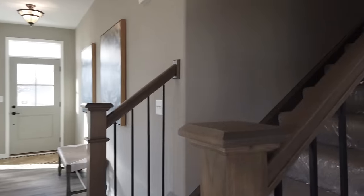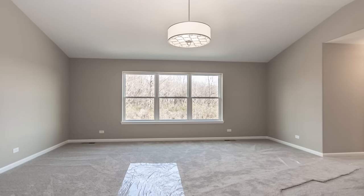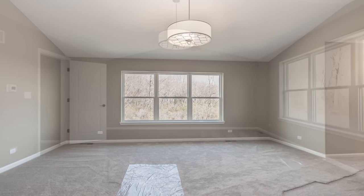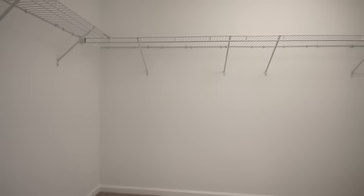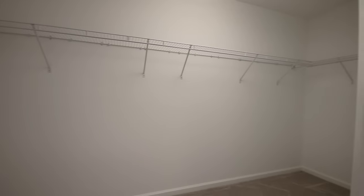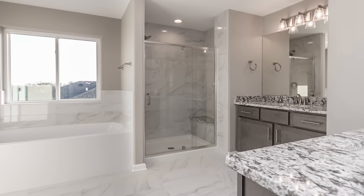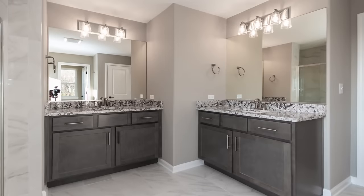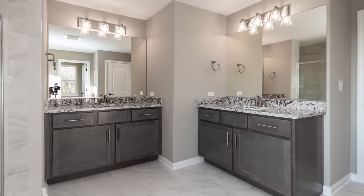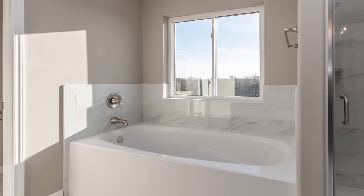Upstairs in the Monroe model we have four large bedrooms. The master suite is particularly large with a vaulted ceiling and his and hers walk-in closets — owners love the size of the master suite and closets. In the master bathroom there are two separate vanities for his and hers, a separate shower, a full six-foot soaking tub, and a linen closet with lots of storage.